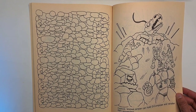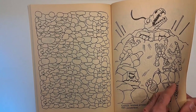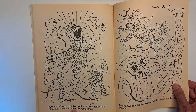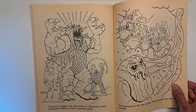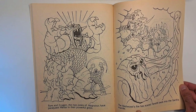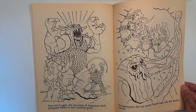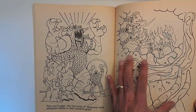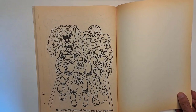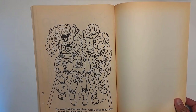'Grandawk knows amber can hold Decompose and render him powerless' — they're encasing him in amber. That takes care of Decompose. 'Pyre and Krygen, the two poles of Magnacore, have paralyzed Metlar in their powerful grips' — that takes care of Metlar. 'The Redwoods' fire has scared Tendril back into the Earth's mantle' — that kind of takes care of Tendril, though it can't be on fire forever. 'The wary Mutors and Earth Corps hope they have stopped the Inhumanoids, at least for now.' Dun dun dun.